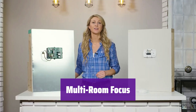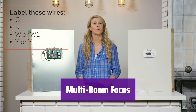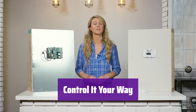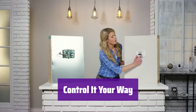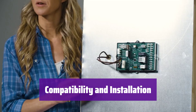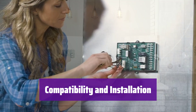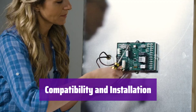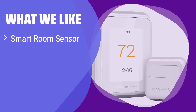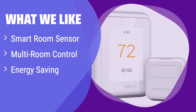It can manage multiple rooms simultaneously, ensuring personalized comfort in each area — additional sensors are required for this feature. Control it via the Resideo app, or use your voice with Amazon Alexa, Apple HomeKit, Google Assistant, and more. It's compatible with various heating and cooling systems, including forced air, hot water, steam, and heat pumps. Installation is simple with a guided setup and an easy-to-install power adapter. What we like: this thermostat allows for precise temperature control in multiple rooms using smart sensors, it helps you save energy, and it's easy to install. If you need precise temperature control in different areas of your home, this is a perfect fit.